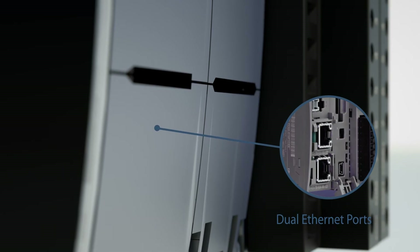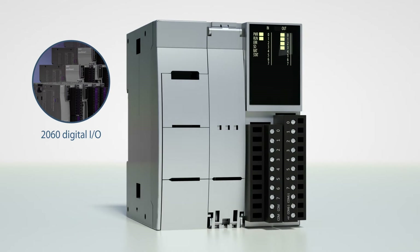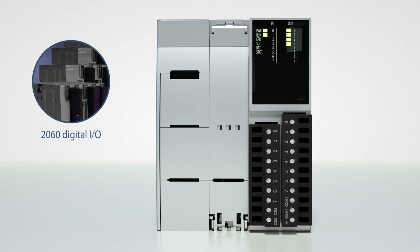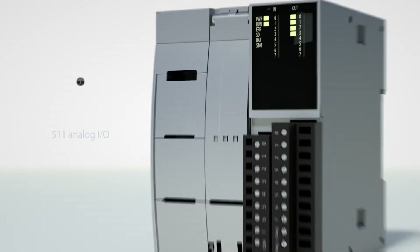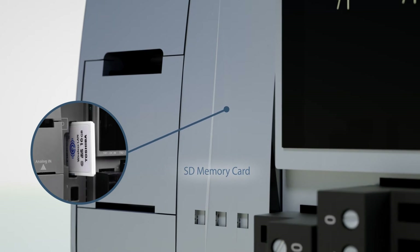Dual Ethernet ports provide flawless maintenance and control of your networks — unmatched in the market. Expand up to 2060 digital I/O. Handle complex process control applications with 511 analog I/O. Log and retrieve critical data using an SD memory card.